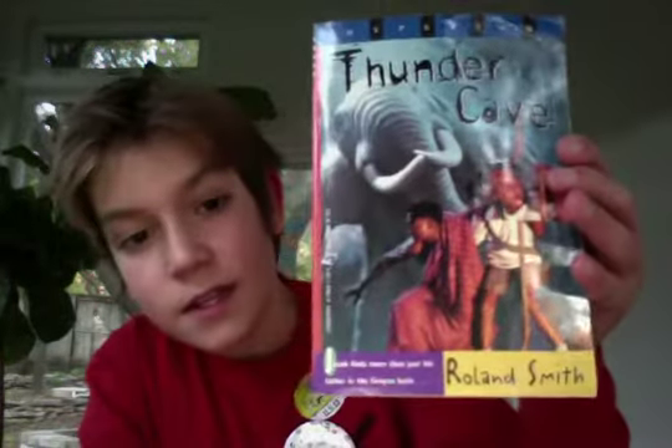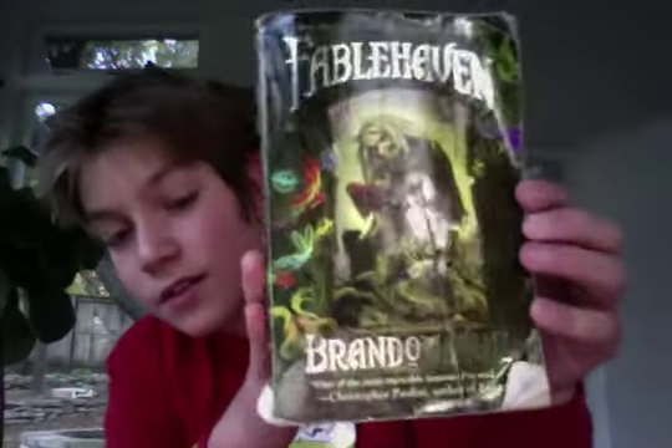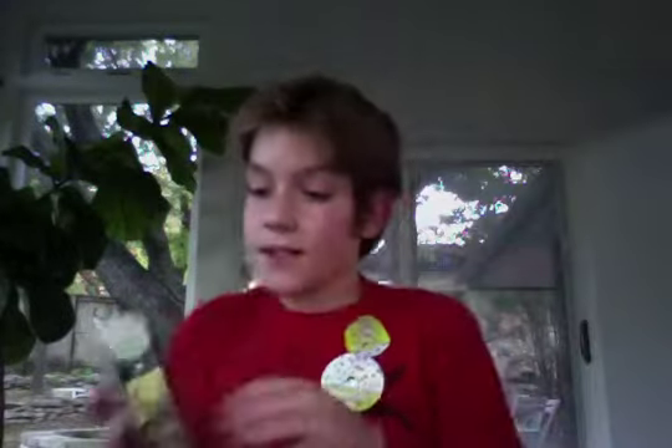Here are a few other books that I won. My school had this reading night where you went to different stations and got some free books. I got Thunder Cave by Rowan Smith. Rowan Smith is really awesome — I met him last year and I've read his 39 Clues book. Also, Fablehaven. I've heard great things about this book and the author, and I can't wait to check it out.